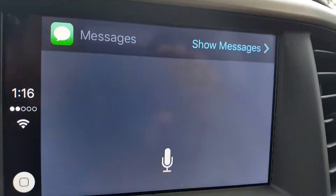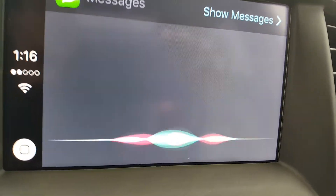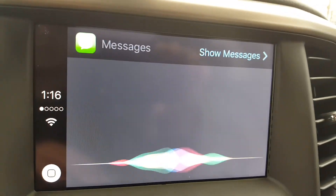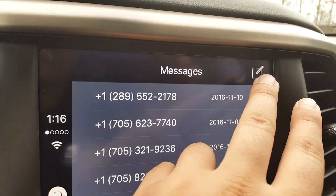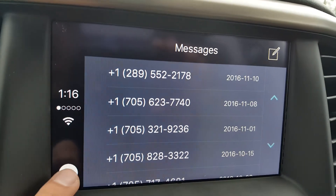We have messages over on this side. Siri will activate first, making sure that you are keeping your hands on the wheel and not pressing anything on the screen — just trying to make sure that you're not too distracted. But again, you can hit show messages and go through things manually and look at messages manually as well.